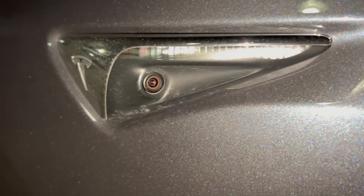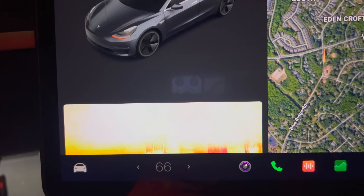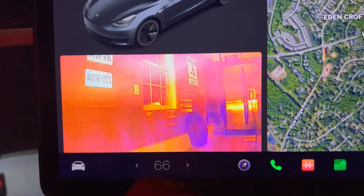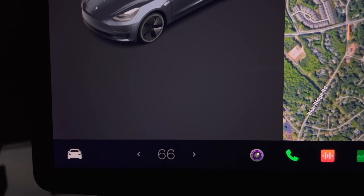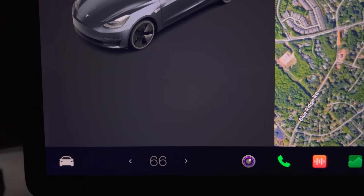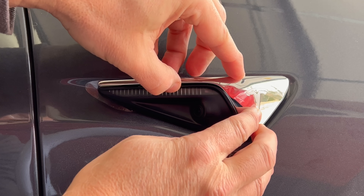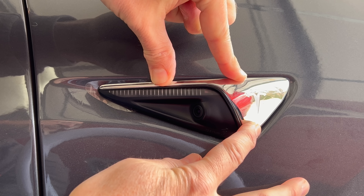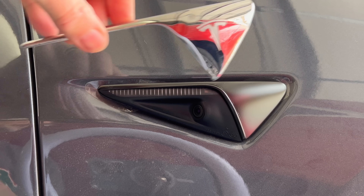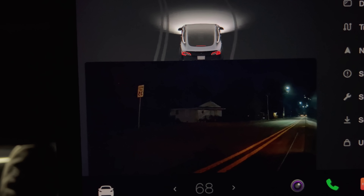On February 24, 2022, I had the left and right side repeater cameras replaced by mobile service. This is a known issue that occurred due to the big software update in December that added camera views when using the turn signal. This was voluntary — basically to fix glare when using the turn signal on the cameras. It cost $260 for the parts and $52.50 for labor plus tax, for a total of $335.16. This was totally done on my part and not covered under warranty; for the purpose of my channel, I felt it was important to document the costs involved.